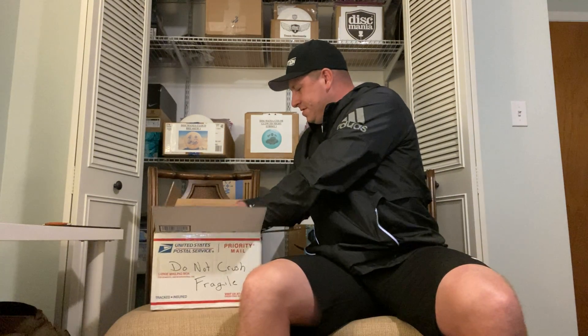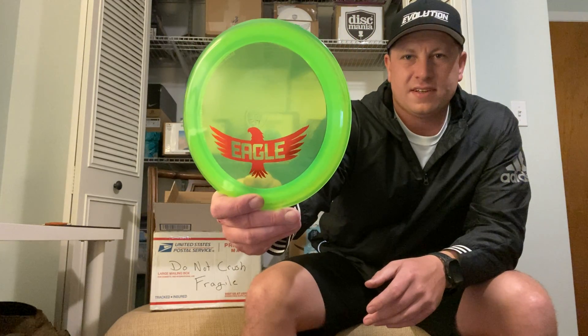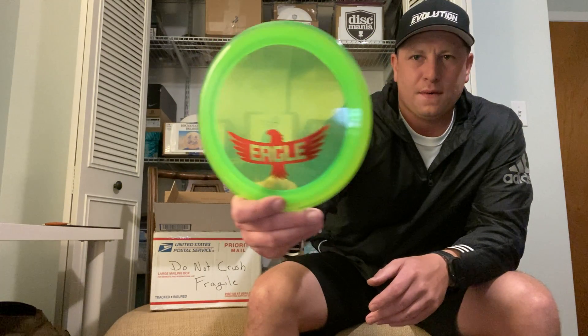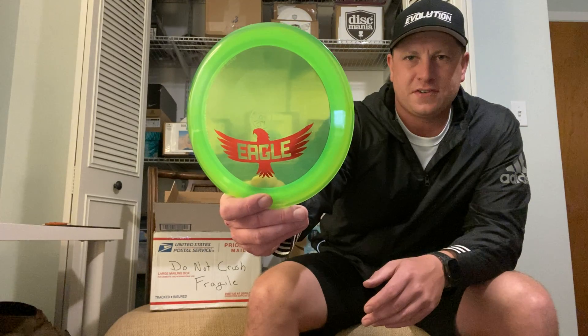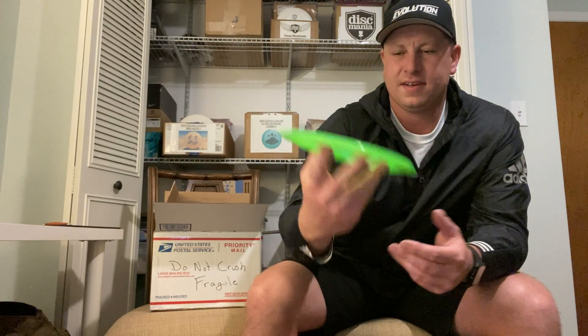Another good disc — this one he got but didn't know if he wanted to throw it because he's never thrown this mold before, and neither have I, so I'm going to give it a try. It is a Disc Mania C-Line DD2, got the Eagle stamp on it. I also received one in a grip bag I purchased. It's lime green with a red stamp, embossed, 175 grams, brand new, with slight ink. Pretty flat — I definitely want to give this a try and see how beefy they are.